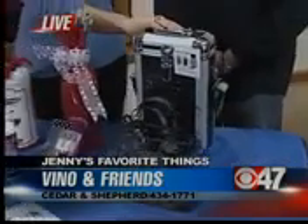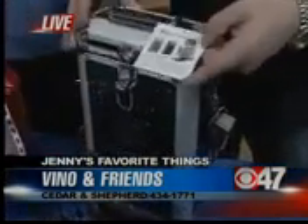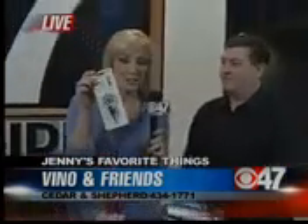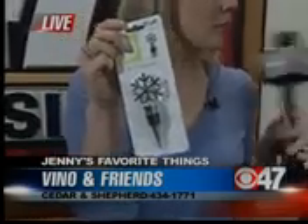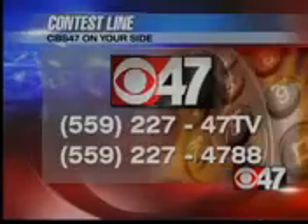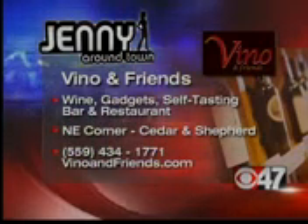A very nice wine case here — it's for somebody who takes wine out and about. You can bring it to a friend's, it keeps the bottle protected, comes with a wine opener, and there are different styles including a zebra one. Chuck has been nice enough to bring us a giveaway this morning — we're giving away this snowflake bottle stopper. Caller number twelve at 227-4788 wins the bottle stopper from Chuck at Vino and Friends, located at Shepherd and Champlain. All the information will be on our website — go to CBS47.tv and click on Station Blogs, under Jenny's Blogs.